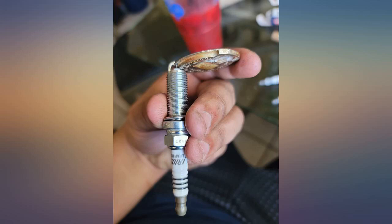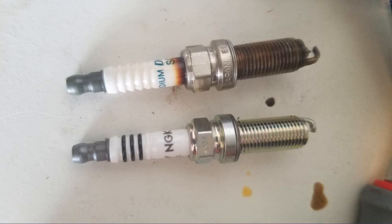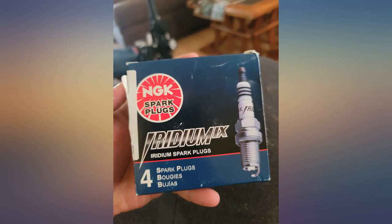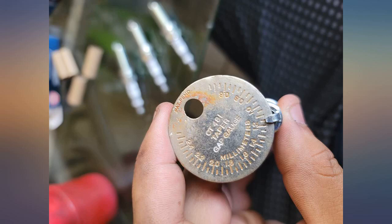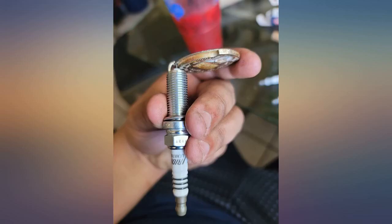Had a previous set and therefore over 100k, replaced with the same identical set — no issues, runs smoothly and no signs of deterioration. If your car is in tip-top shape without burning oil and running routine maintenance, these plugs will hold up for at least 100k.